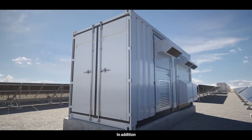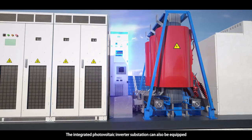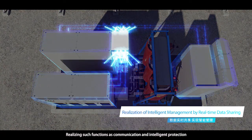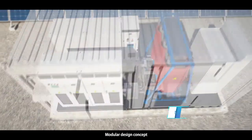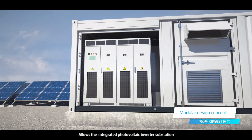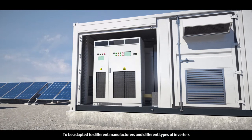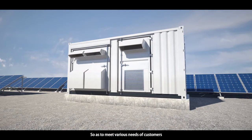In addition, the integrated photovoltaic inverter substation can also be equipped with an intelligent communication cabinet, realizing functions such as communication and intelligent protection. The modular design concept allows the integrated photovoltaic inverter substation of JINPAN Technology to be adapted to different manufacturers and different types of inverters, so as to meet various needs of customers.